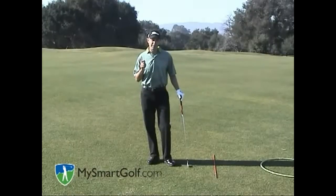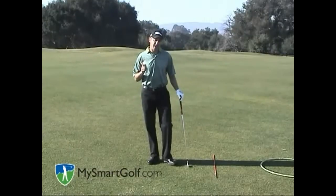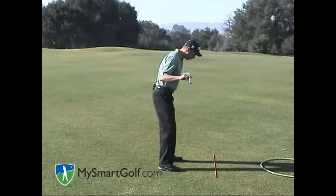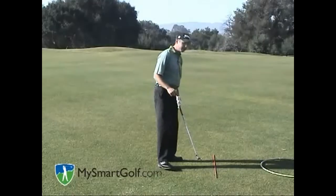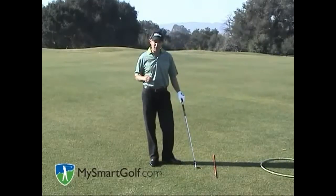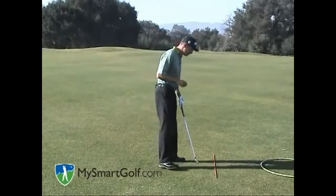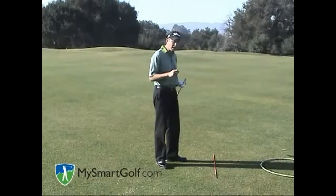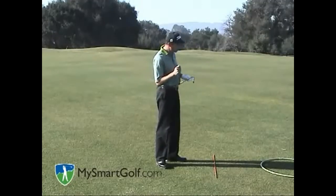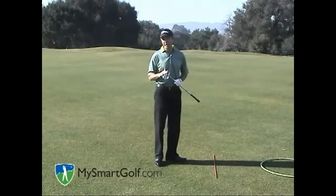When most people think about alignment, they talk about the squareness of the shoulders, the hips, the knees, and the feet, but often times they don't talk about the role of your eyes when it comes to alignment. You also want to have your eyes parallel to the target line. If your eyes are angled in one way or another, it will affect the path of your swing.